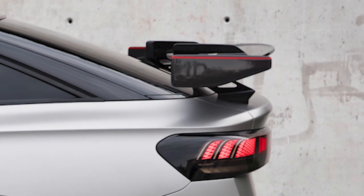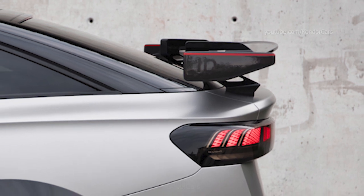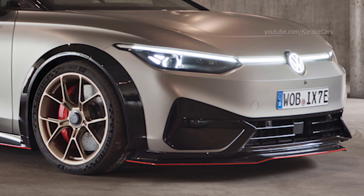In the vehicle interior, occupants sit on carbon bucket seats which provide optimum support even with a dynamic driving style. Red accents emphasize the sporty characteristics in the interior.